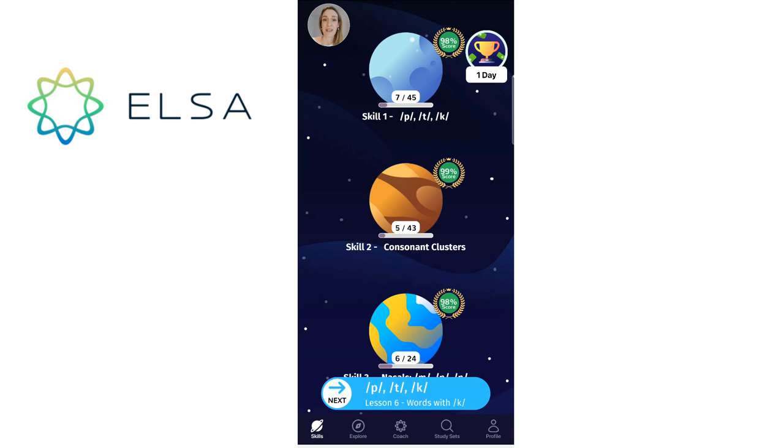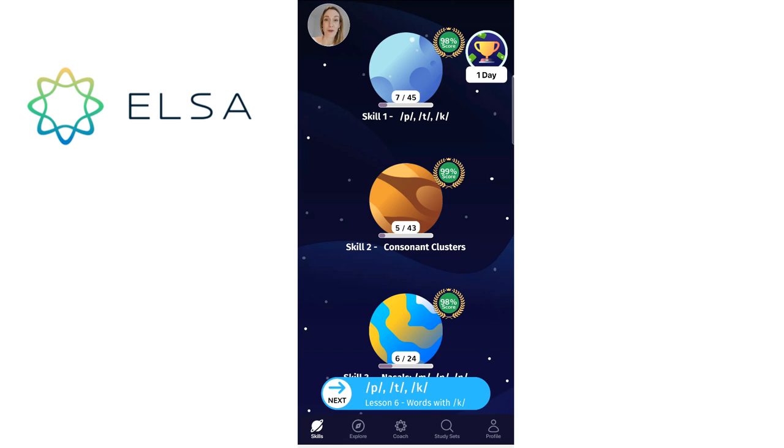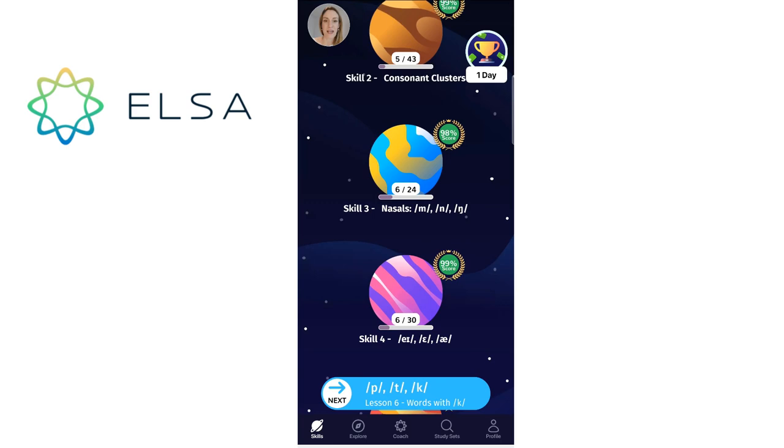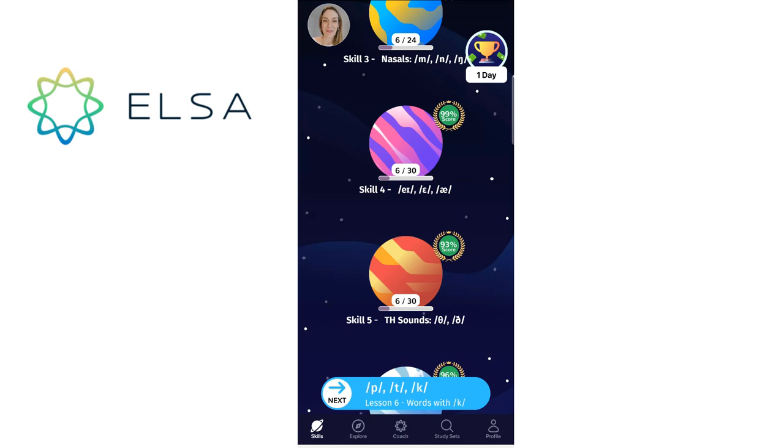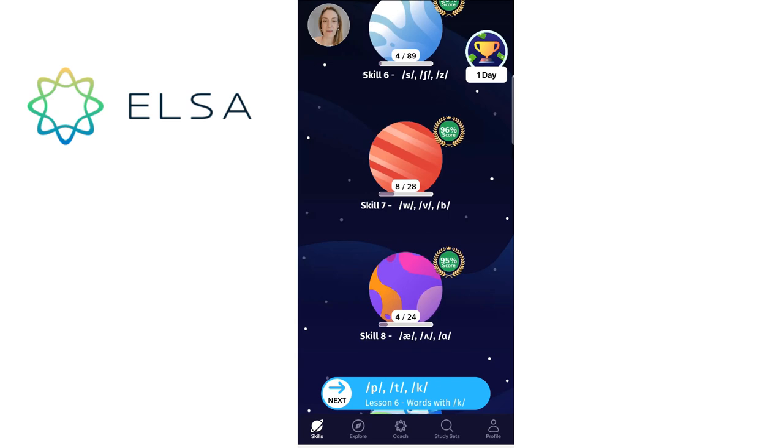You can see that different sounds are practiced in the different skill sections. Skill number one is looking at the consonant sounds P, T and K. Skill number two is looking at consonant clusters. This is another thing I really like about ELSA — it's not just about individual sounds, but also groups of sounds, clusters, especially for consonants, which can be quite tricky. Then if we scroll further down, we've got some more consonants, nasal sounds, and then some vowel sounds coming up. You can see I've been practicing and using the app a lot — you can see my score here.